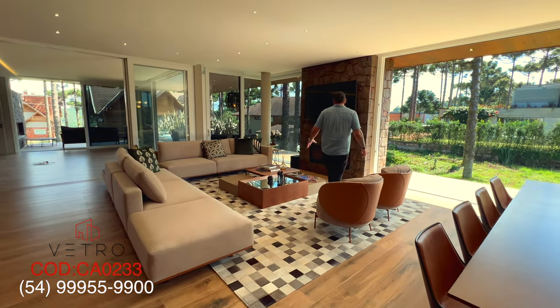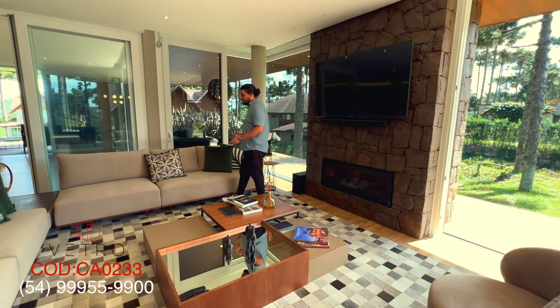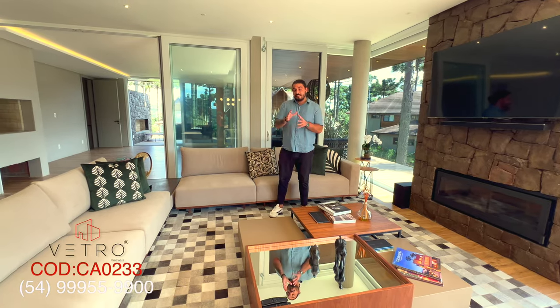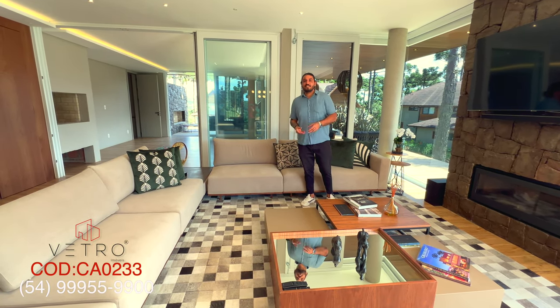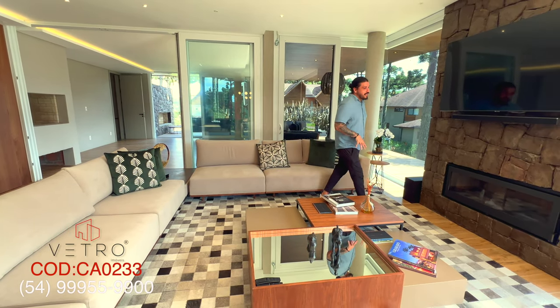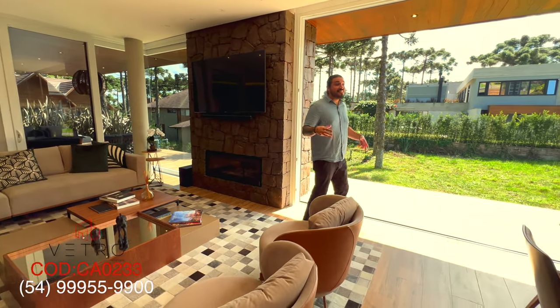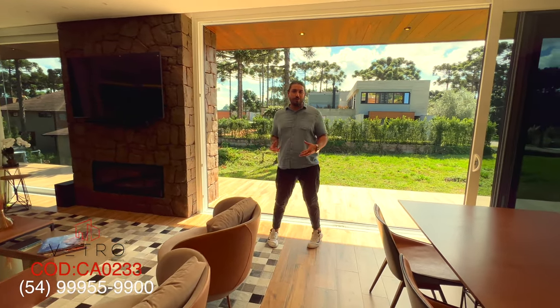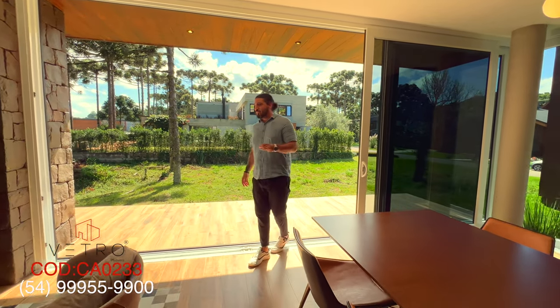Do you see these furnishings that were extremely well thought out for the space? Exactly — these pieces were designed to be here and they stay with the house when you buy it. So this house has a turnkey modality. You really have to be here to understand the refinement and the charm these pieces bring to the home.